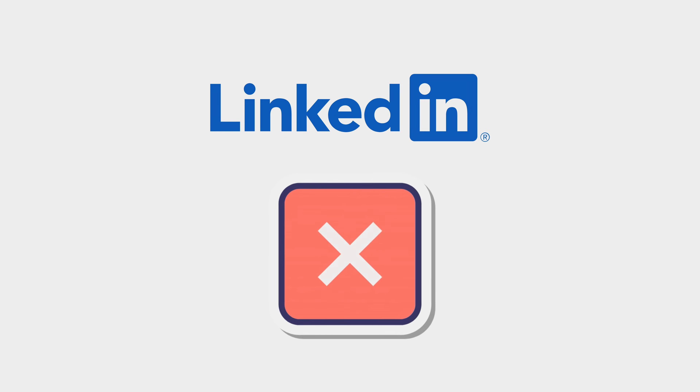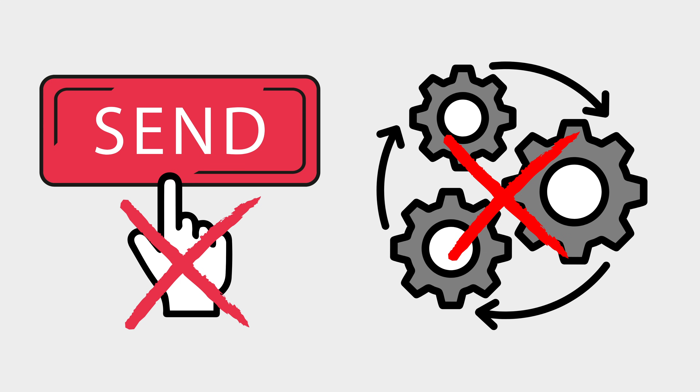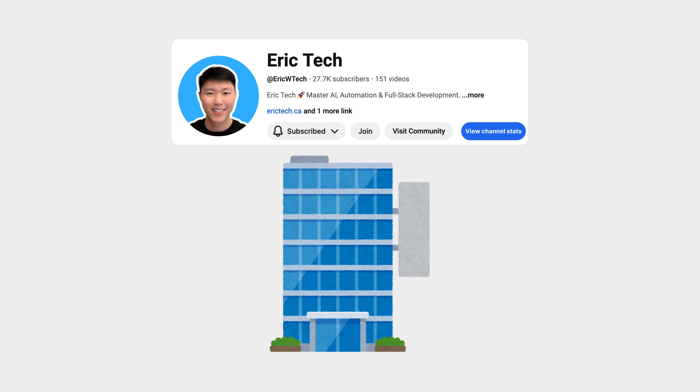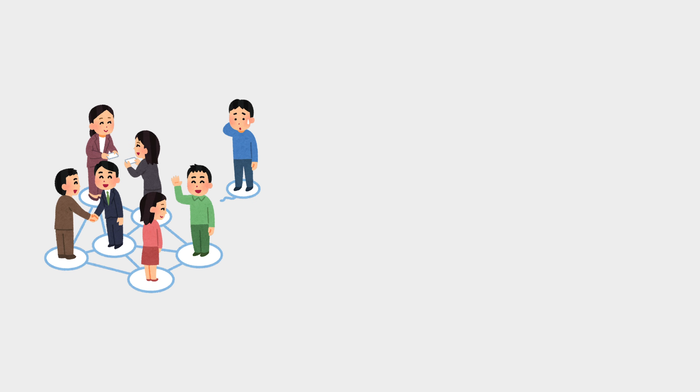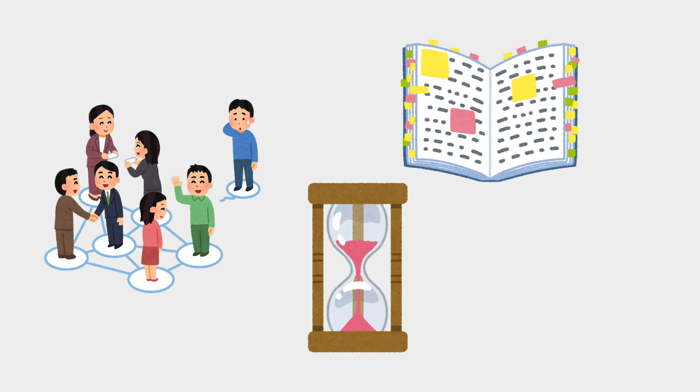Here's the problem with LinkedIn outreach that most people are doing wrong: if you try to do it manually it can't scale, but if you automate it poorly it sounds like spam and destroys your brand. I run a B2B company building custom AI solutions and my LinkedIn strategy needs to do three things simultaneously: find the right people, personalize at scale, and save time for high-value conversations like strategy calls — not just inbox management.